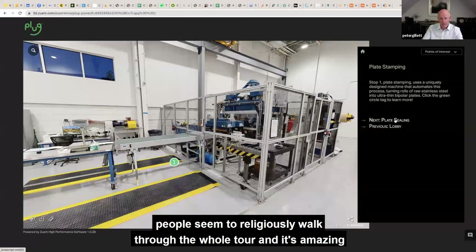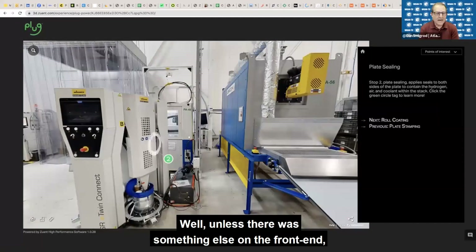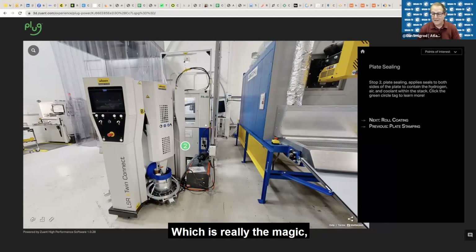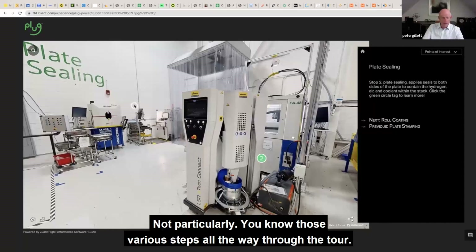It's amazing how engaged they got — they're really into their subjects here. Maybe you could take us into the back end, which is really the magic, the secret sauce for ZUANT 3D. Was there anything else on the front end you wanted to show us, Pete? Not particularly. There are various steps all the way through the tour, so if you're into hydrogen plants, this is your thing.